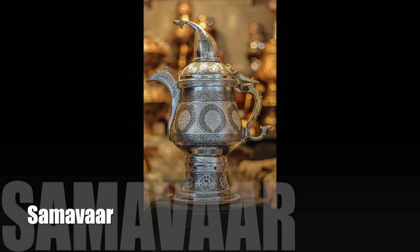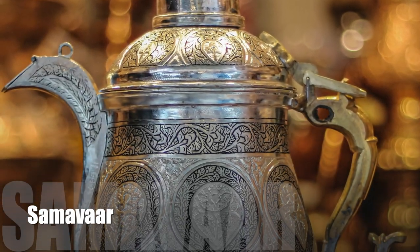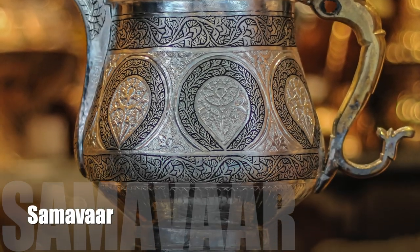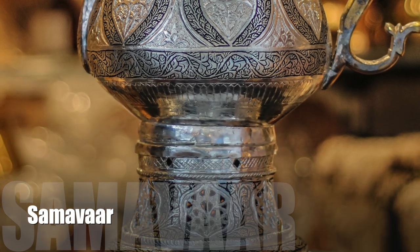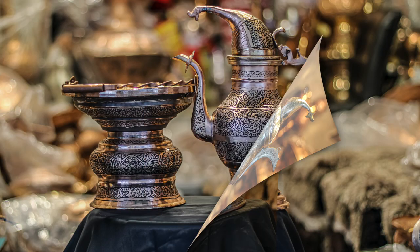Samawar is a unique vessel used to make saline tea famously known as Noon Chai, and Zafrani Kahwa, a type of green tea with saffron infused. Charcoals are heated in a small cylinder-shaped compartment found inside Samawar, while in the outer compartment, tea gets ready.